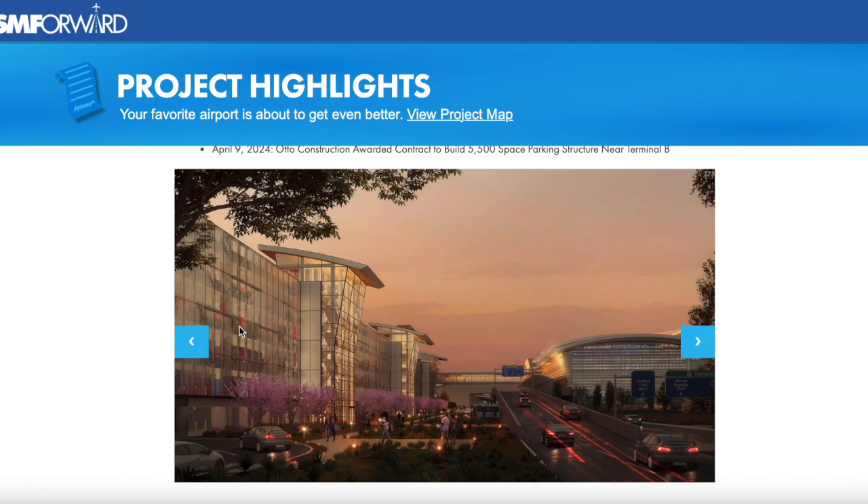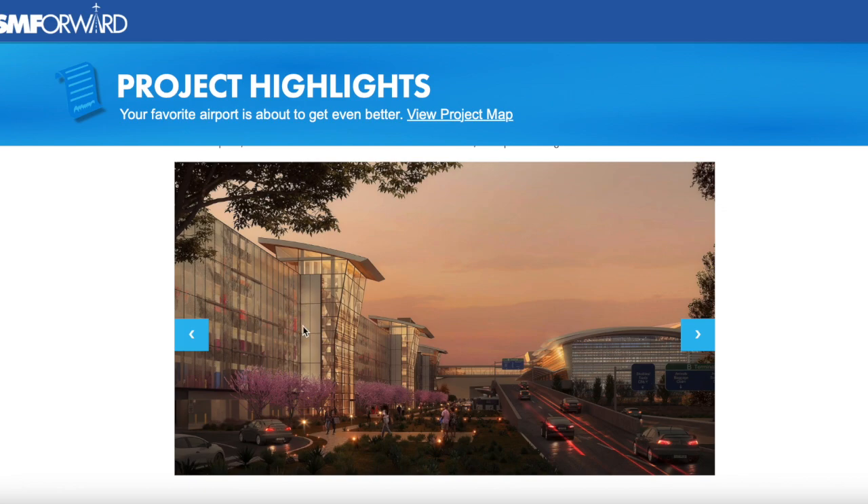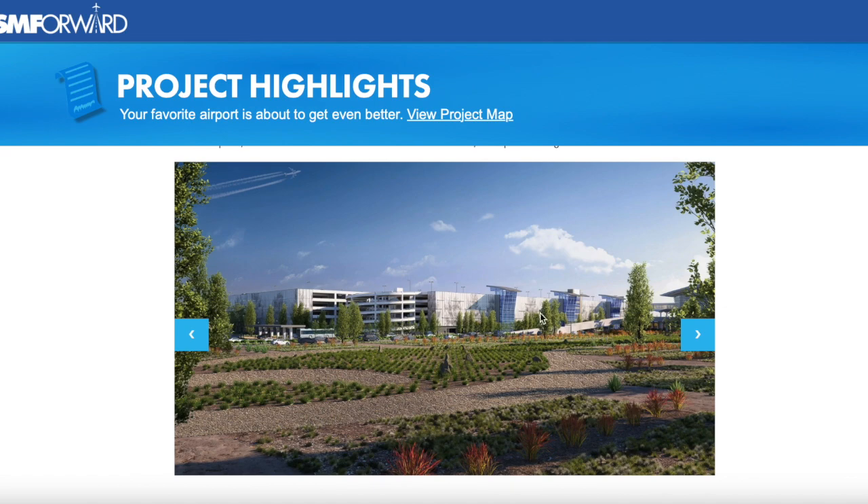Ladies and gentlemen, here's the picture — look at this beauty. It actually looks much better than the Terminal A parking garage, really modernized. This parking garage fits the style of Terminal B, with trees being added and a clear entrance area. Currently at SMF there are only outdoor parking areas, so with this new parking garage it can expand and accommodate more cars. Really cool CGI image.